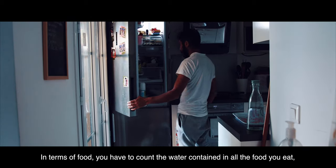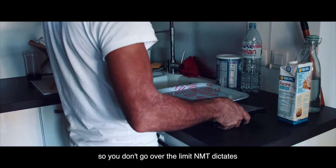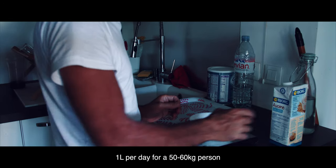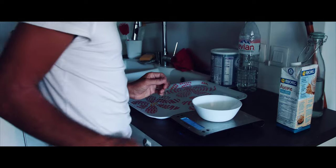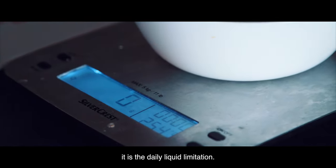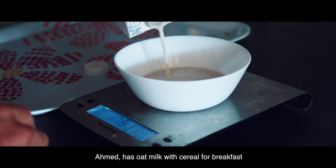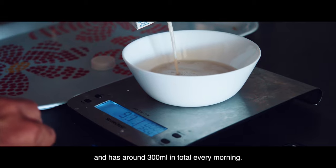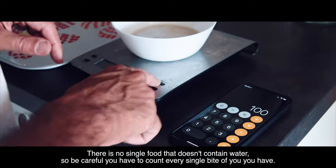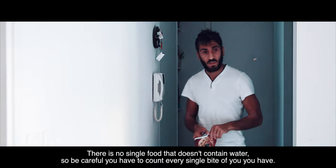In terms of food, you have to count the water contained in all the food you eat so you don't go over the limit NMT dictates — one litre per day for a 50-60kg person, and 1.5 litres for a 100kg person. That is the daily liquid limitation. Ahmed has oatmeal with cereal for breakfast, totalling around 300ml every morning. There is no single food that doesn't contain water, so be careful. You have to count every single bite of food you have.